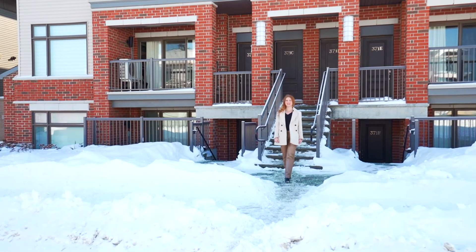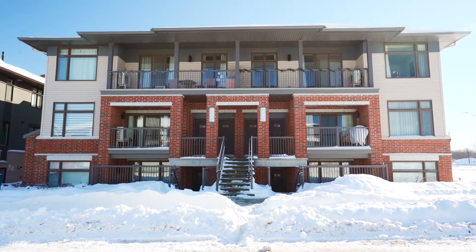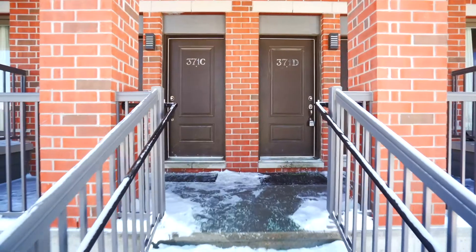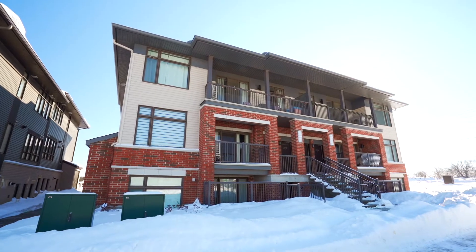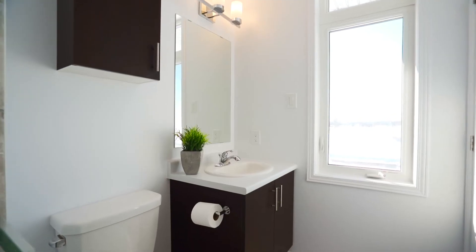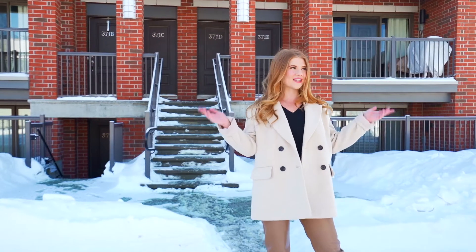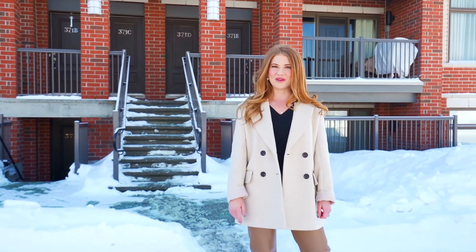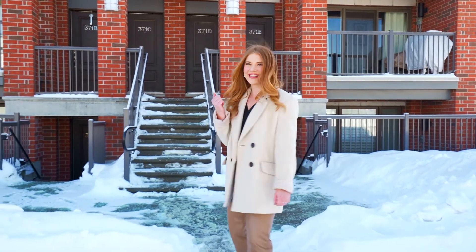Hey, it's Katie Campbell from the West Team at Keller Williams Integrity. Today I'm standing outside our newest listing located at 371 Unit D on Halliburton Heights. This condo is cute as a button and features two bedrooms and two full bathrooms with an open concept kitchen and living room. It's centrally located in the community of Blackstone in Kanata. You're not going to want to miss this one. Come with me and let's check it out.